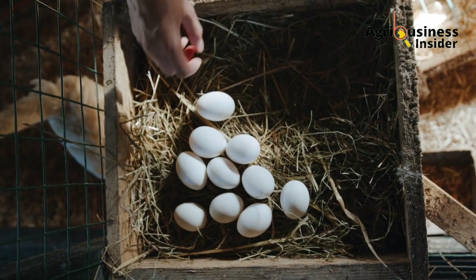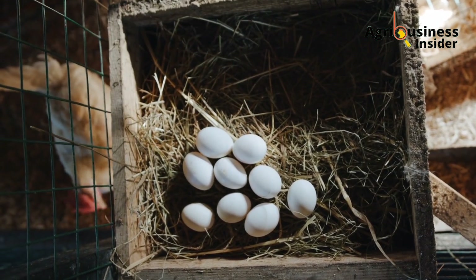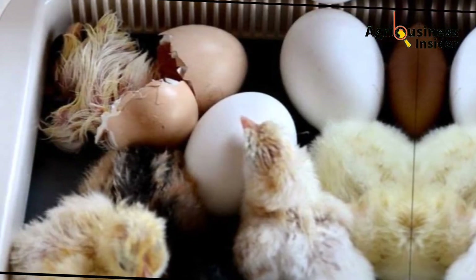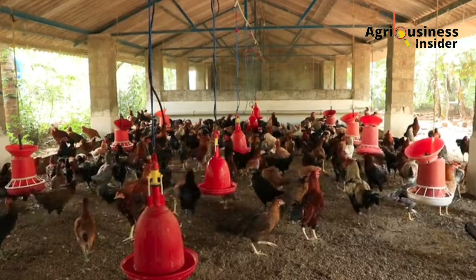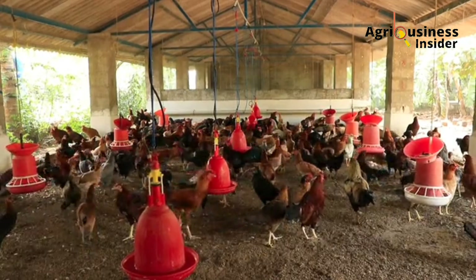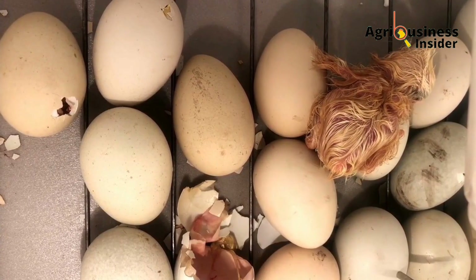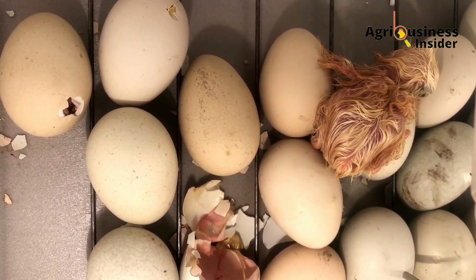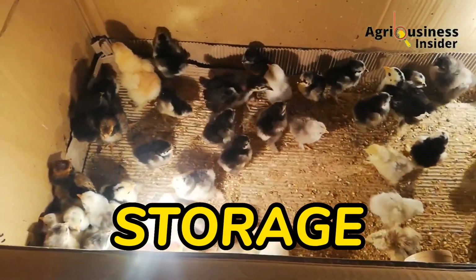Many farmers think of infertility and poor hatching environment used during incubation as the only cause of low egg hatching percentage, but this is just the tip of the iceberg. There are a lot of factors that cause low egg hatchability, and the first one is storage. After hens lay eggs in the laying nest or laying boxes, how you store that egg will 100 percent affect its ability to hatch.